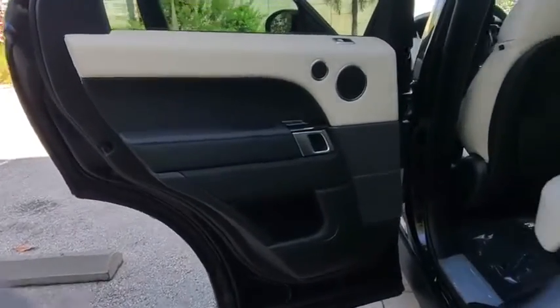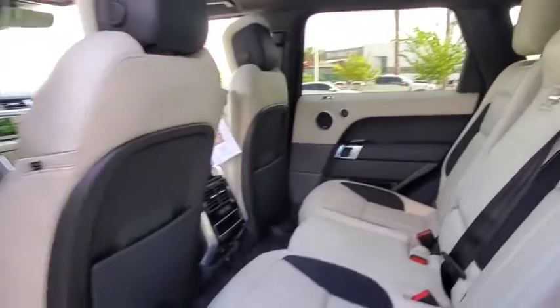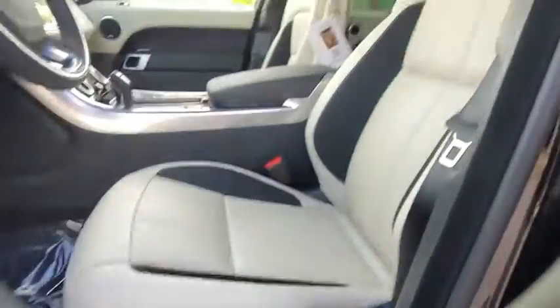Navigation system, lane departure warning, anti-lock braking system, leather-wrapped steering wheel, Bluetooth, adjustable steering wheel, power steering, auto-dimming rear-view mirror, cruise control, aluminum wheels, floor mats.